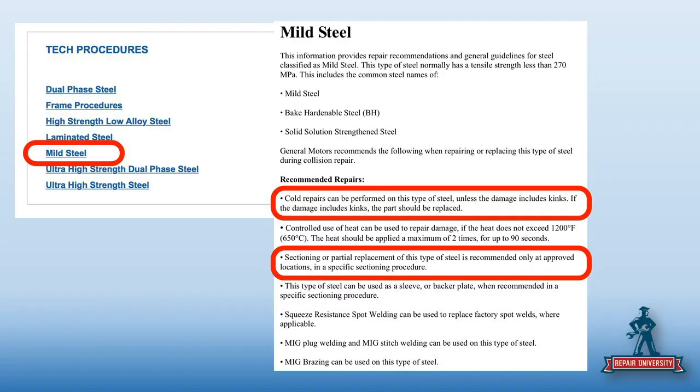There's always that 'you can do anything to mild steel' argument. General Motors is very specific on what you can and can't do to mild steel, which would be most exterior panels on their vehicle. It basically tells you cold repairs can be performed unless there is a kink. If the damage includes a kink, the part should be replaced. So if we think about a wadded up quarter panel over a wheelhouse — it's a kink, it's done. I'm replacing the panel.